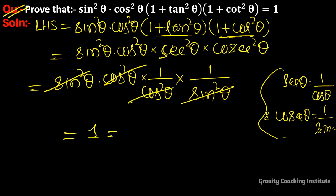So the expression equals 1, which equals RHS. Hence proved.